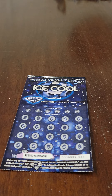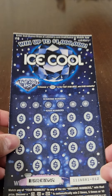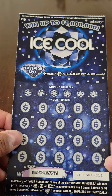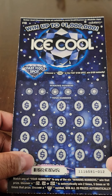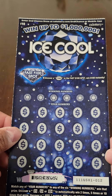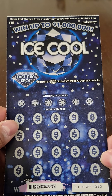What's up everybody, thanks for tuning in today. For this session I thought I'd try something different. I actually went out and bought seven of these $10 Ice Cool tickets. I scanned the barcode to see if the tickets were winners or not, and out of the seven tickets I only had one winner, so I chose to just scratch the one winning ticket.